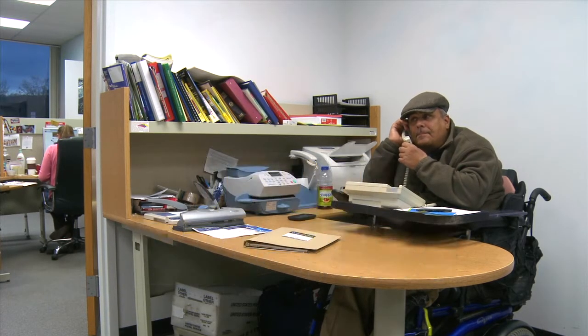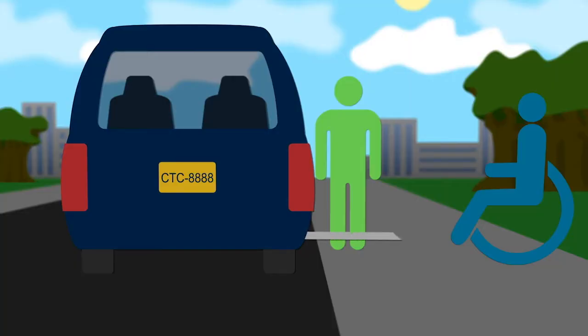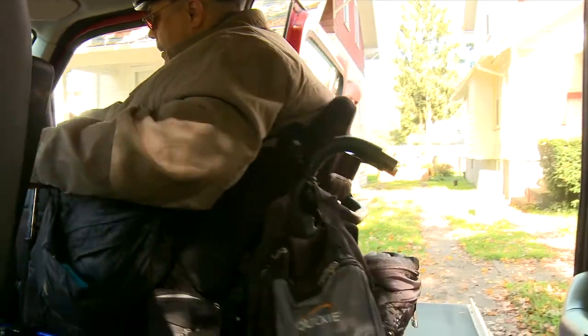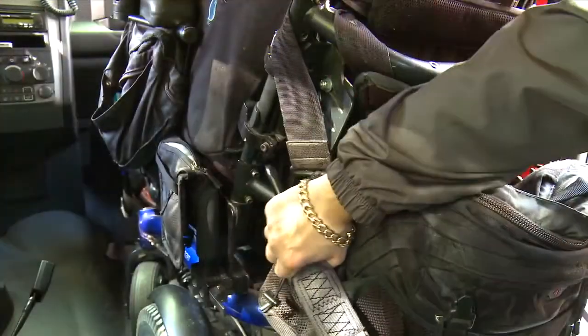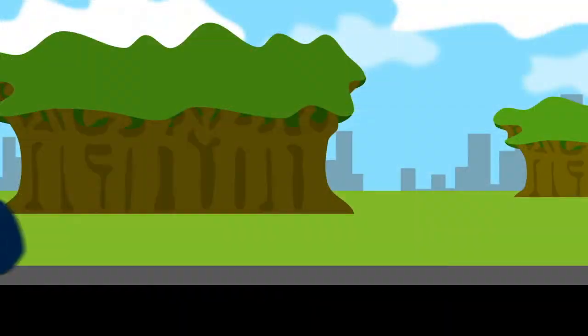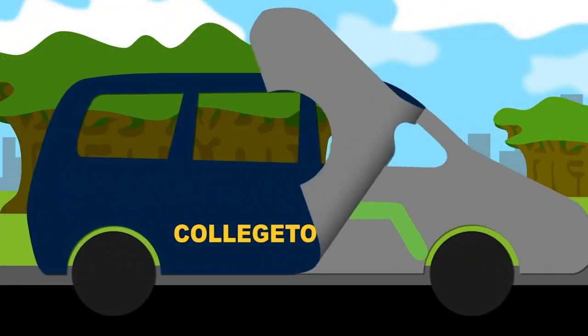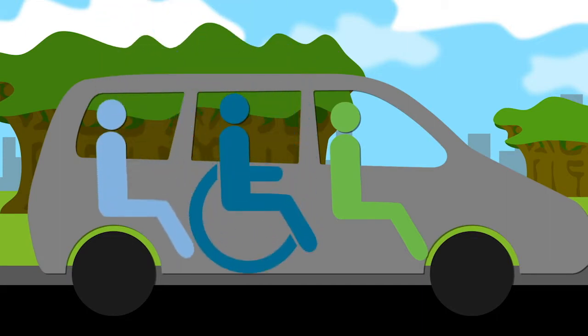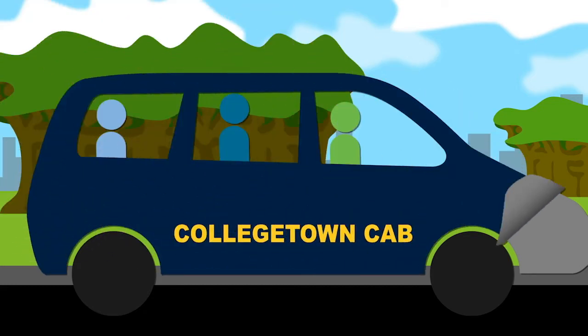Call a day or two ahead to reserve a ride at an exact time. When the van arrives, the driver will extend a long ramp and can help you up or down the ramp if needed. Once in the taxi, they will lock and secure the wheelchair, power chair, or scooter in place. The van has room for one person using a wheelchair or scooter and a second passenger. The driver will provide assistance at no additional charge.